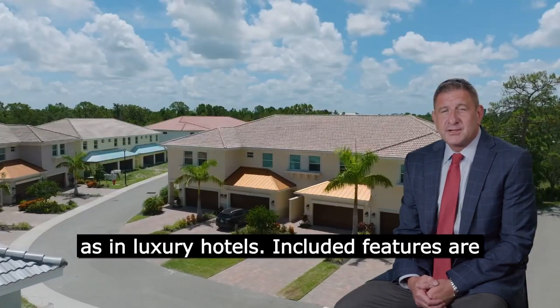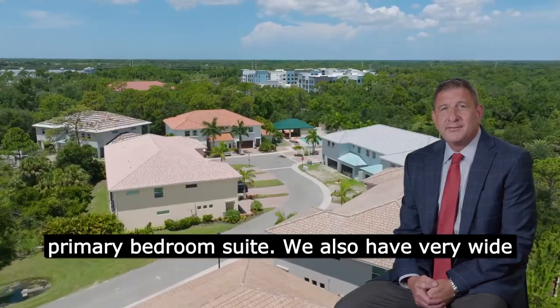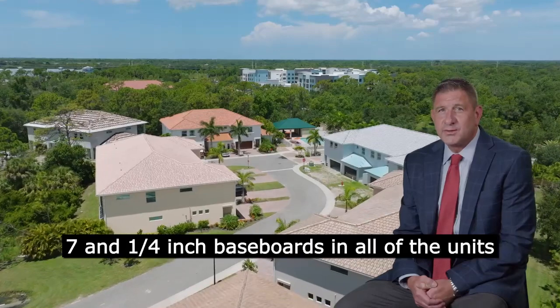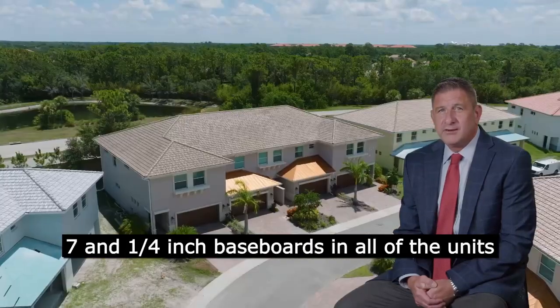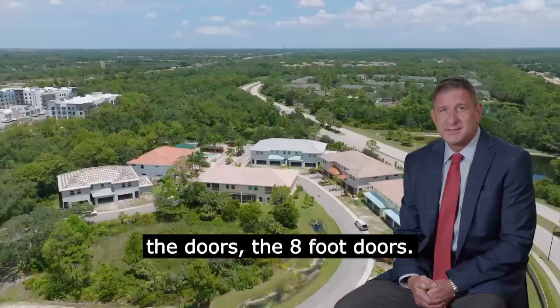Included features are tray ceilings in your dining room and in the primary bedroom suite. We also have very wide seven and a quarter inch baseboards in all of the units, and they all include three and a half inch casings around the doors — the eight foot doors.